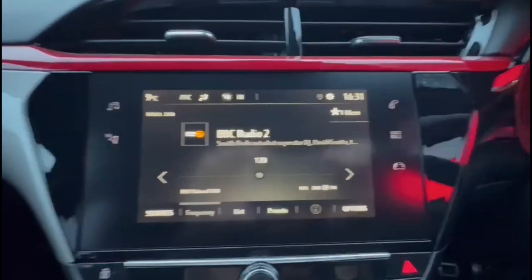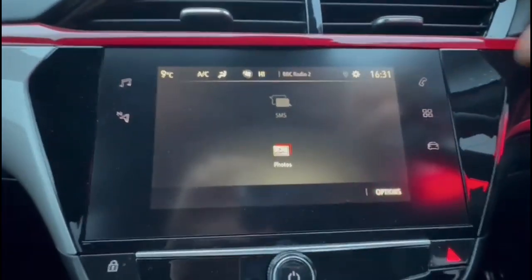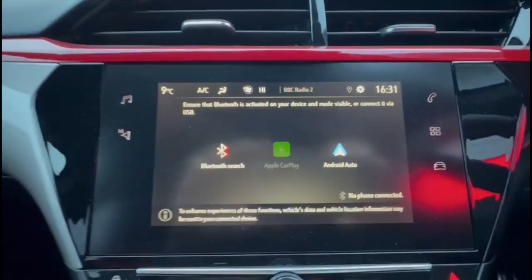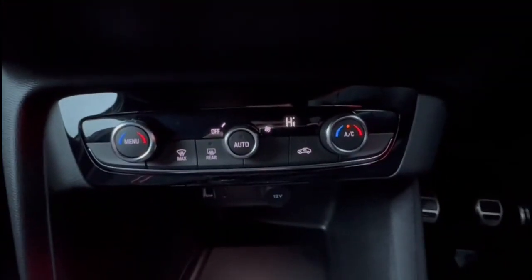Touchscreen infotainment system with DAB radio, Bluetooth and smartphone projection. Climate control. USB connection for your mobile device and power sockets.